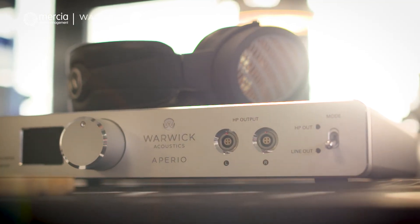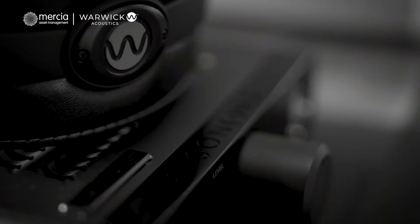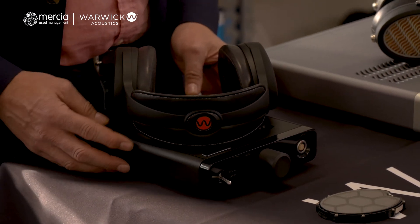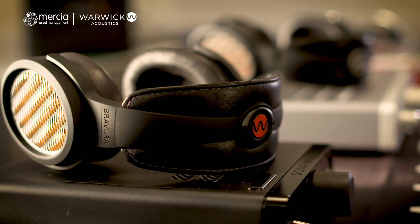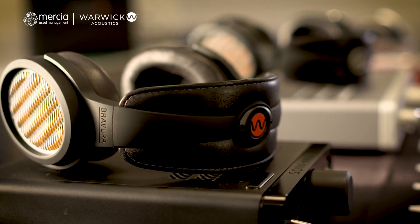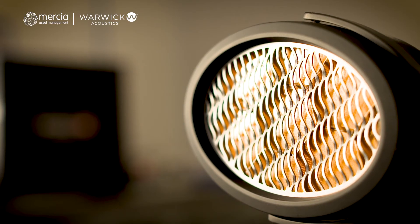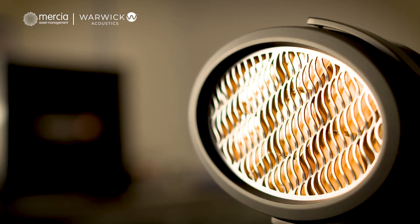This was an important step for the company because this was the basis of the technology that we're now utilising in the automotive market. So finally, what we have here is the product that we just announced this autumn — this is the Bravura. Specifically, this is the Bravura headphone that incorporates the lessons that we've learnt from the previous two generations of technology in a single product.